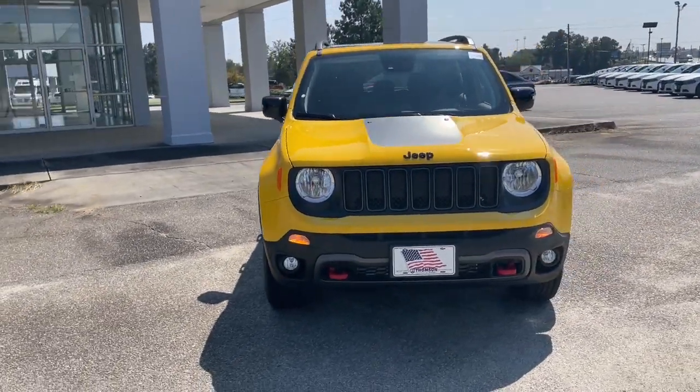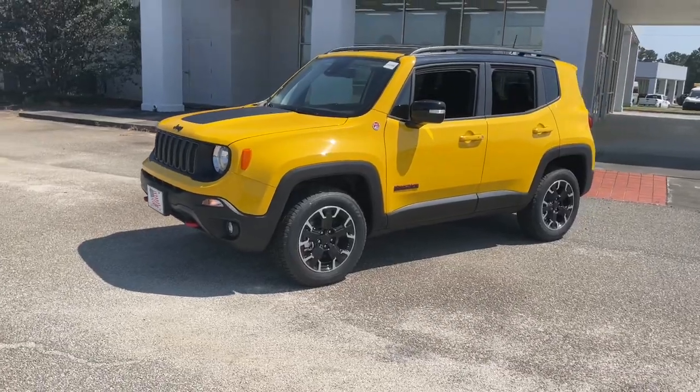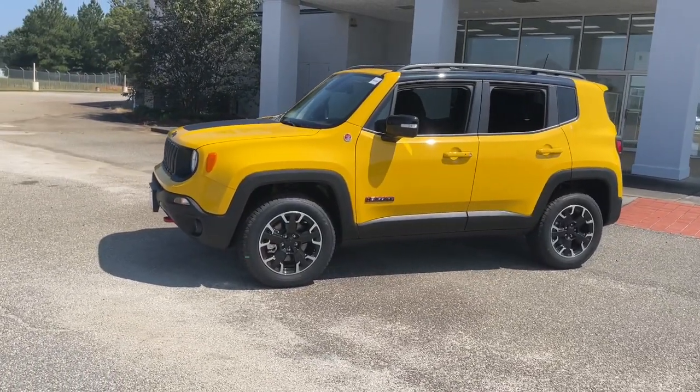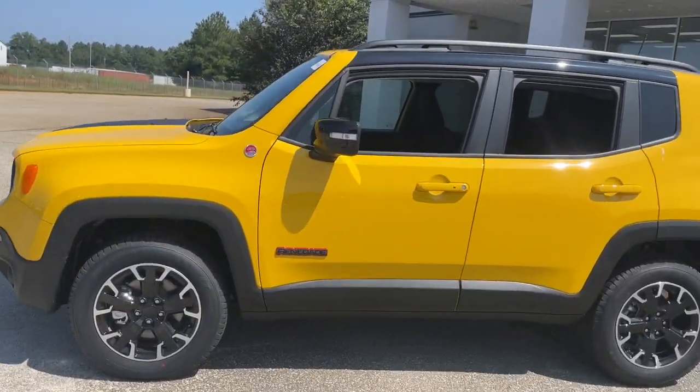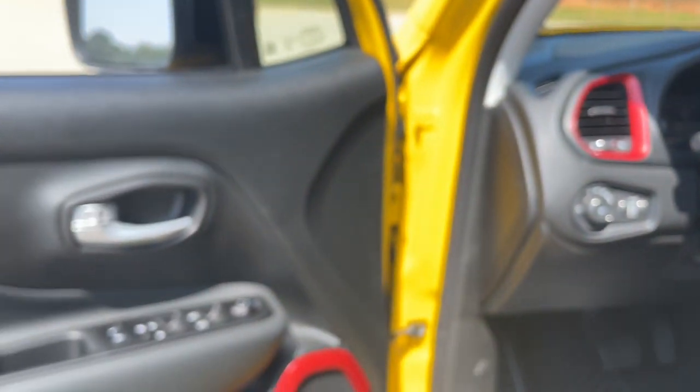You will love the features of this 2023 Jeep Renegade. The Jeep Renegade — the small SUV with iconic heritage, bold design, smart technology, and a penchant for off-road adventure. These are just some of the great options this vehicle comes with.